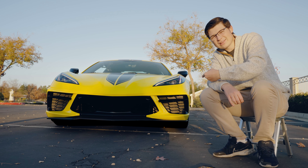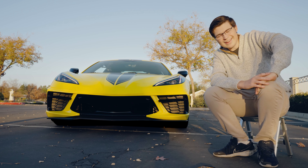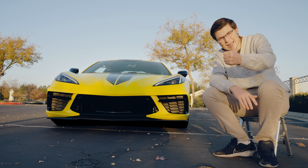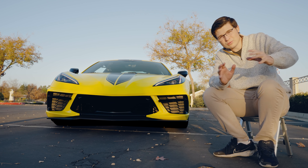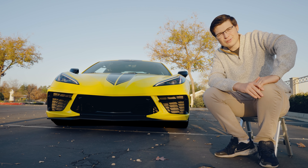Let me know again in the comments: should we sell this for a maxed-out Z06? I'm looking forward to reading what all of you have to say. Thanks for watching — if you liked it, smash that like button and subscribe for much more great content. I'll see all of you in the next episode.